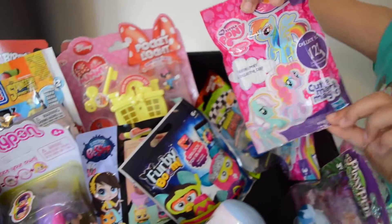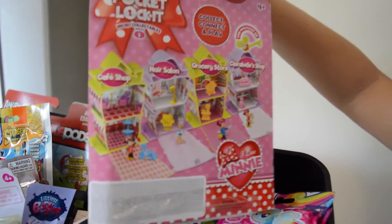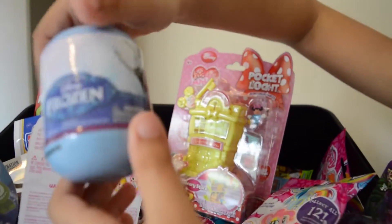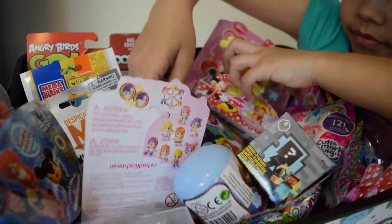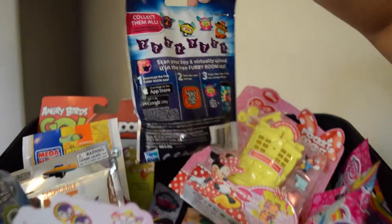Guys, look at all these cool toys that I have got in this blind bag bin. Check these little bunny figures out, and this Mini Mouse pocket locket house. This is the back of it where you can get some more sets. I have also got Pingy Pong, and of course frozen eggs, and also Minecraft, and Furby Boom — very awesome. There are lots of mystery ones that you have to collect.